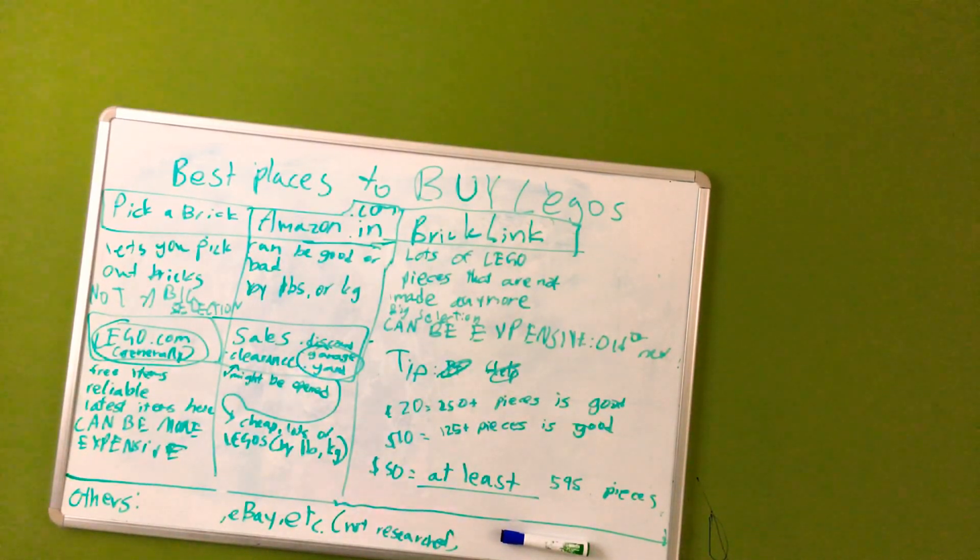Next are sales such as discounts, clearance, garage sales, and yard sales. On clearance, most retailers put Legos on clearance because they've been opened, pieces are missing, or they've been returned. At a garage or yard sale, you can buy cheap lots of Legos by the pound or kilogram. You can also get discounted stuff on Thanksgiving and other holidays.